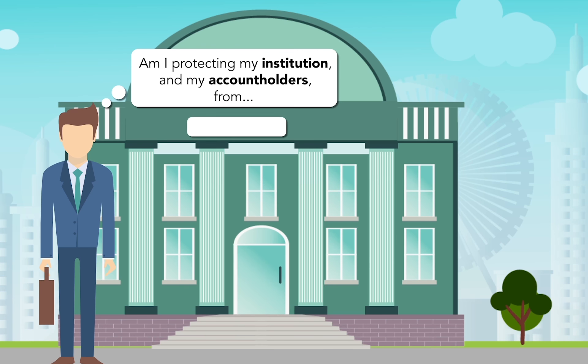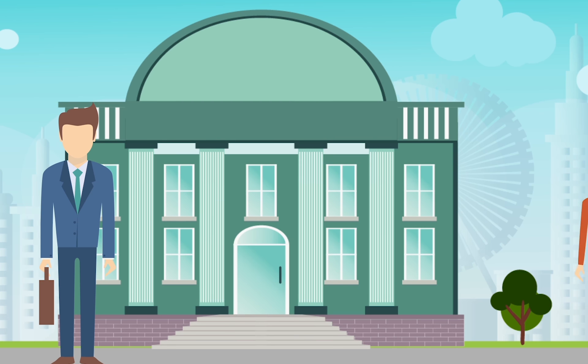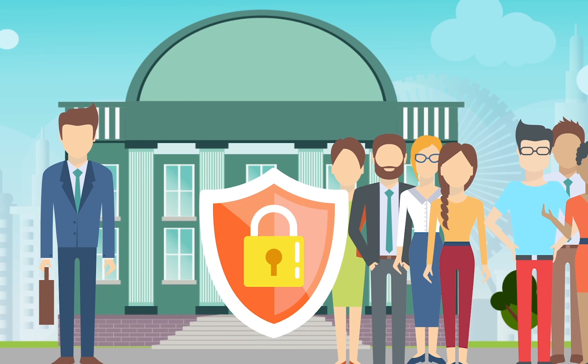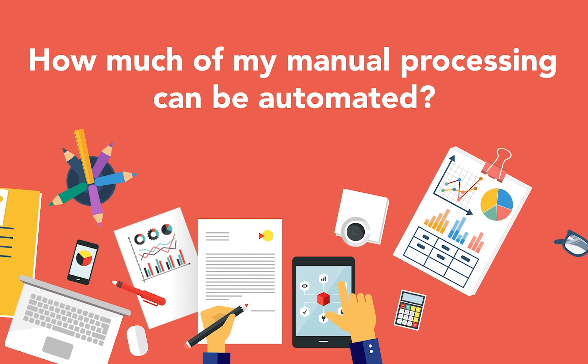Ask yourself: am I protecting my institution and my account holders from checking deposit and ACH transaction fraud? What resources do my branch personnel have in identifying and preventing fraud? How much of my manual processing can be automated, cutting operating costs, reducing error, and facilitating compliance with regulatory requirements?